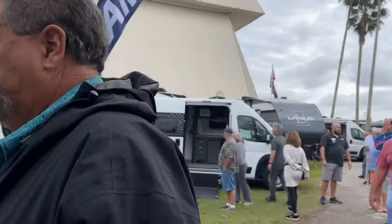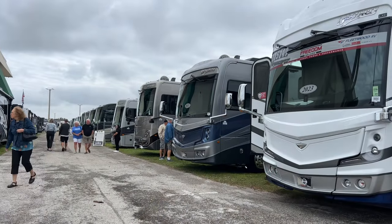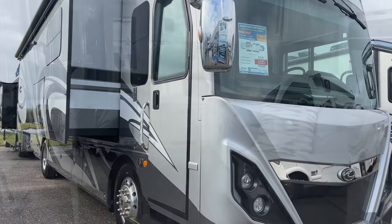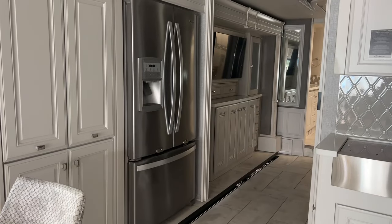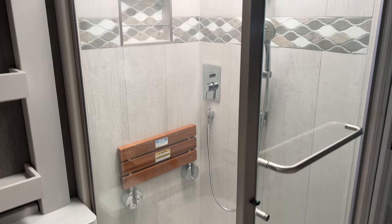There are tons of great RVs here of all classes and prices. We have Class As and Class A diesels, like this beautiful American Coach 37S. This beauty features a spacious living area, gorgeous home-style kitchen, full refrigerator-freezer combo, king-size bed, tons of storage, and an epic bathroom.